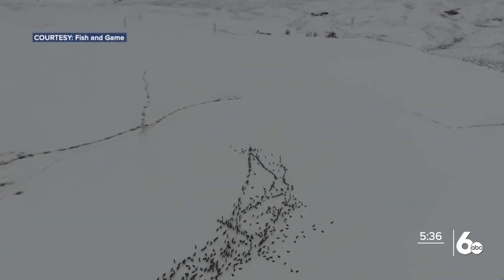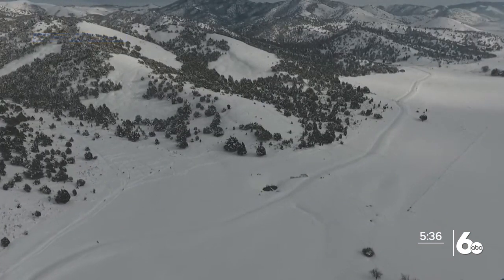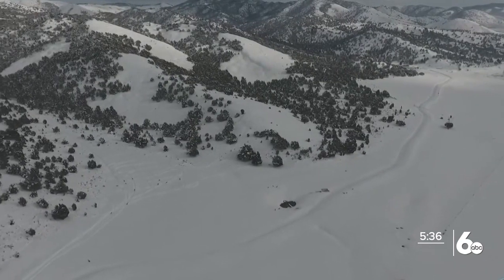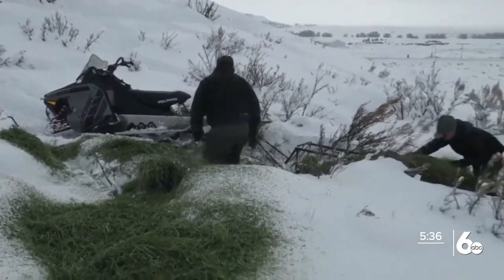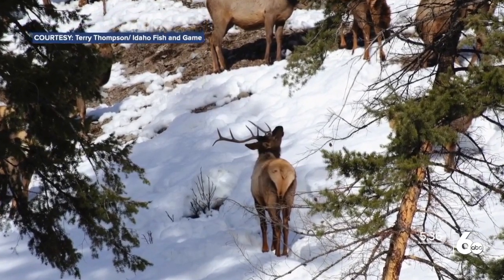However, chronic wasting disease was found in the Clearwater region of Idaho in the fall. The fatal neurological disease affects deer, elk, and moose, and is causing concern among hunters and wildlife advocates. It spreads when these animals gather in large numbers. In states where chronic wasting disease has been discovered, there is a lot of concern about how elk and deer feeding stations can help spread and accelerate the spread of the disease.